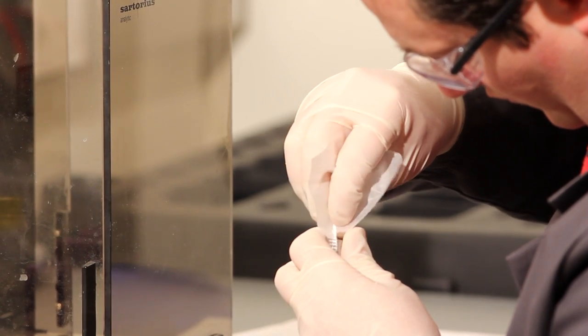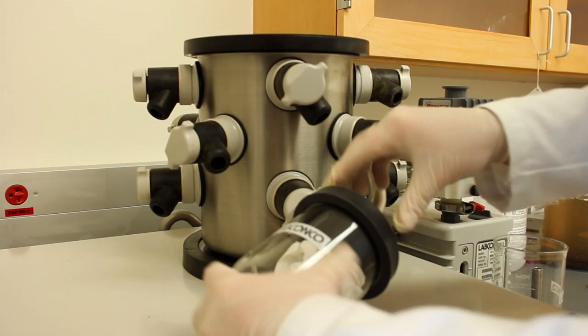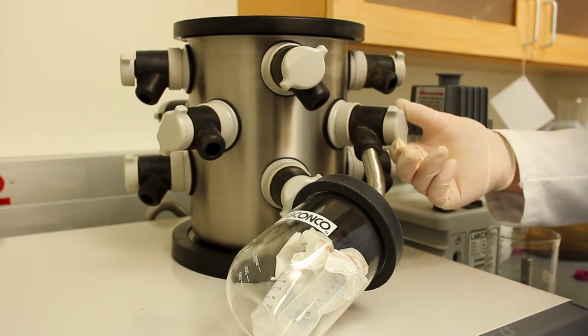One of the interesting things about using spider silk for product development is there's really a plethora of areas that we can go into. For instance, if we look at the medical field, we can look at things like ultrafine sutures for eye surgery, nerve surgery. We can look at artificial ligaments and artificial tendons. We have interest in using it as a scaffold for rebuilding things like bones, particularly around the jaw.